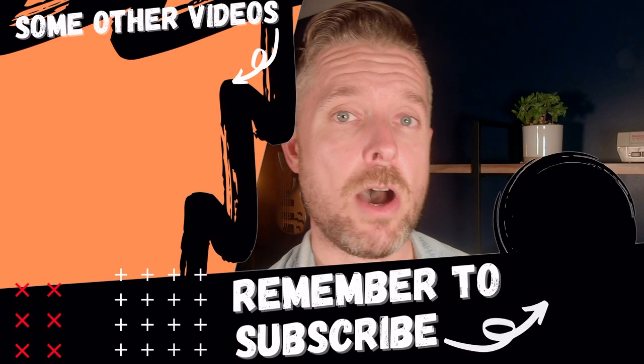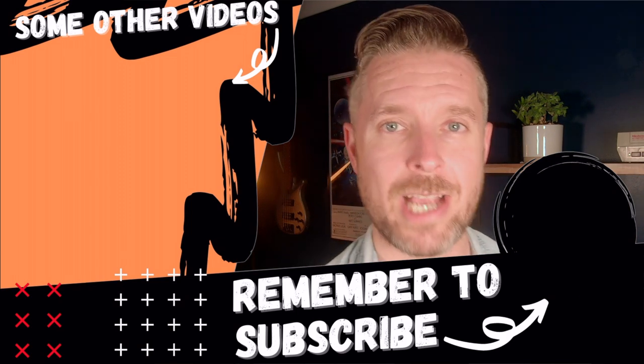So those were my six. Comment below and let me know what NAS you've got and if these tips were helpful. Like this video, give me a thumbs up, and subscribe — click the button and the bell so you don't miss out on any of my video releases. Thank you so much, we'll see you next time.